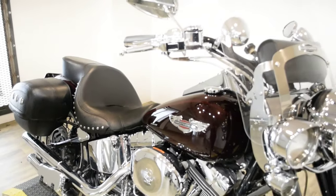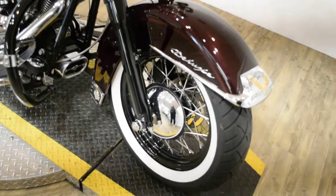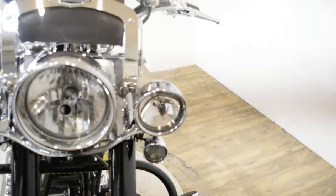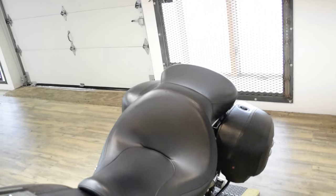Give us a call at 847-526-0500. Or you can come check this bike out in person. We are located 45 minutes north of Chicago and our address is 315 North Rand Road in Wauconda, Illinois.